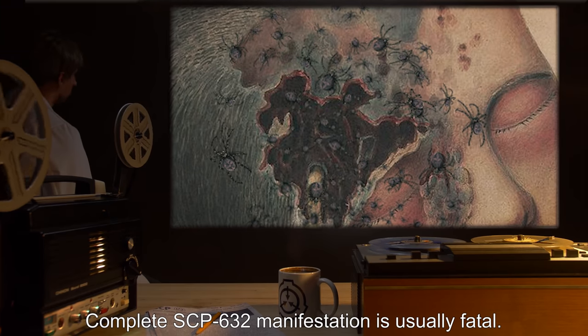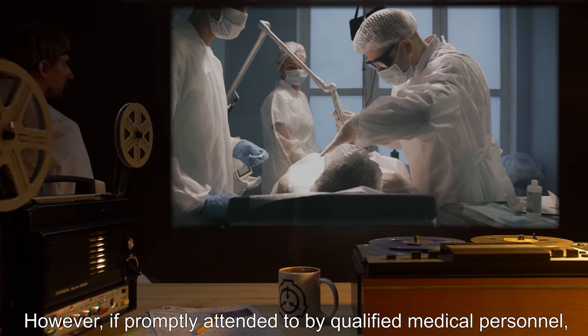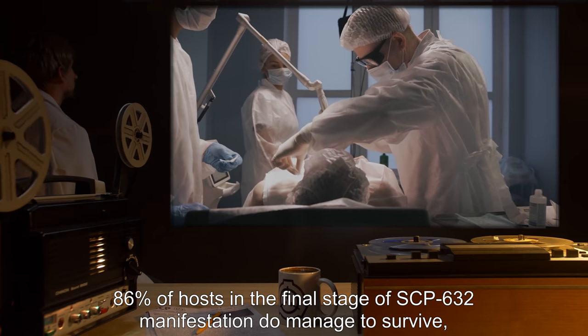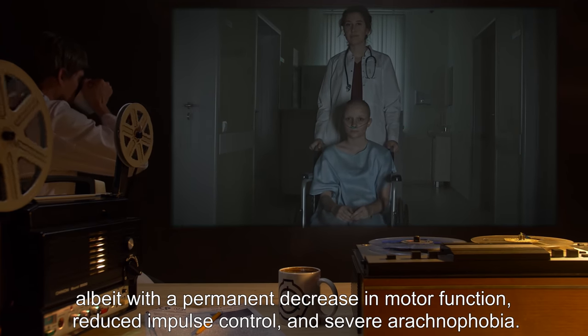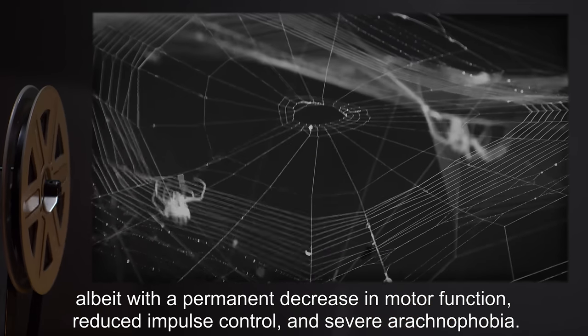At that point, 80 to 200 instances of SCP-632 will exit the brain from the weakened point in the forehead. Complete SCP-632 manifestation is usually fatal. However, if promptly attended by qualified medical personnel, 86% of hosts in the final stage of SCP-632 manifestation do manage to survive, albeit with a permanent decrease in motor function, reduced impulse control, and severe arachnophobia.